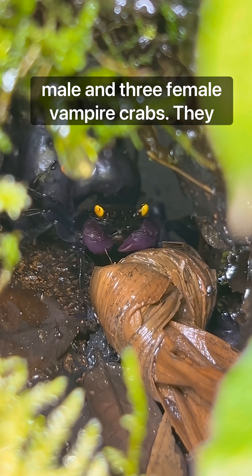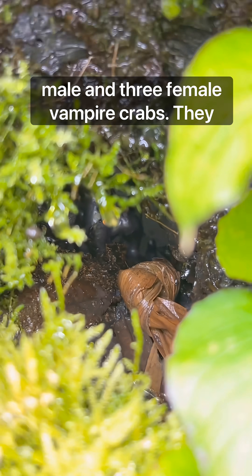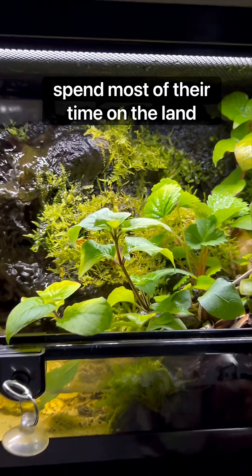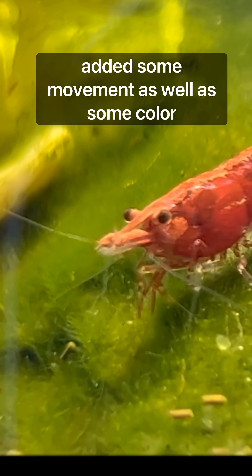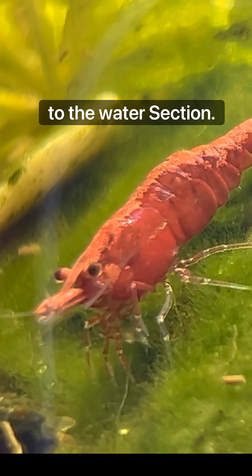Next, I introduced two male and three female vampire crabs. They spend most of their time on the land section, so I decided to introduce a colony of sherry shrimp as well. They added some movement, as well as some color to the water section.